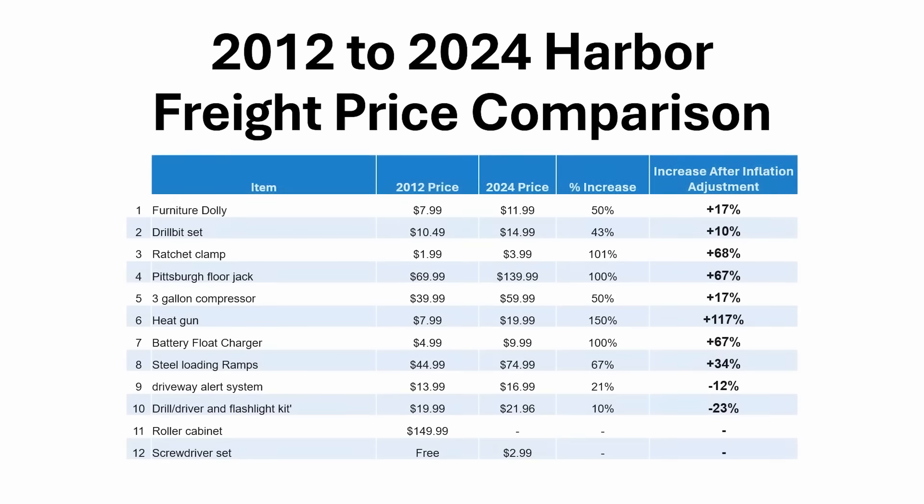Looking at the overall list, all but two items are significantly more expensive today than they were in 2012, even when adjusted for inflation. So when people complain that Harbor Freight is a lot more expensive than it used to be, I think they're right. But the other question we need to think about is how Harbor Freight's prices today compare to their competitors. Is Harbor Freight still the low-cost leader, or have their increased prices made them less of a deal? Are there other tools out there of similar quality for lower prices? Leave me a comment and let me know.